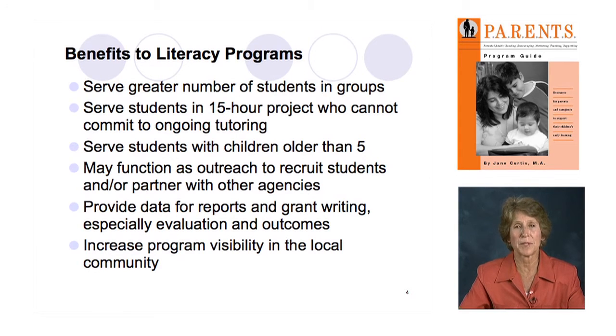Many programs have students whose children have aged beyond the magic number of 5, which is the FFL mandate to serve children under 5. Those students want to keep learning how to be good parents, and the Parents' Program provides them an opportunity with practicing books, reading books, choosing appropriate books, and learning parenting skills for children up to about age 12. We don't cover adolescence — that's another whole ball game. The program is also a powerful outreach tool — you can recruit students or partner with agencies you might not otherwise connect with.